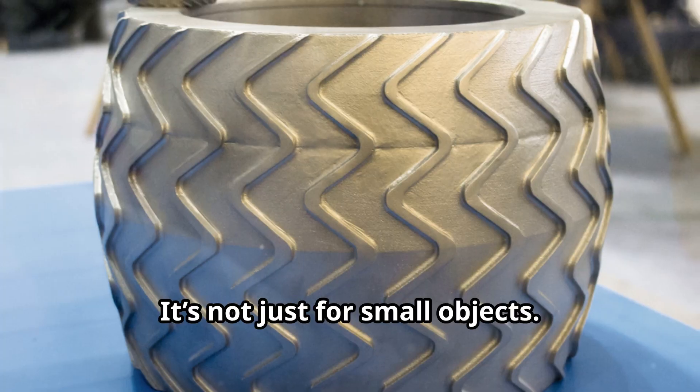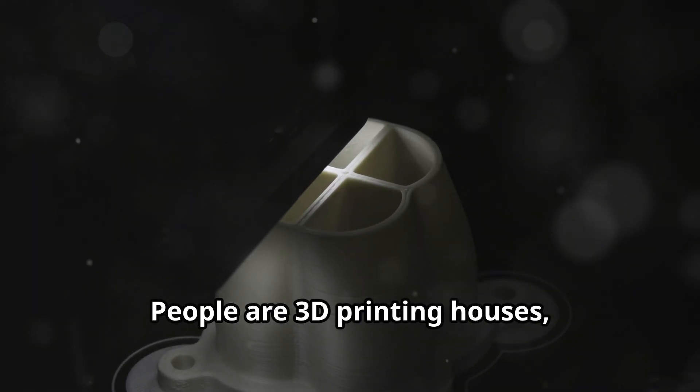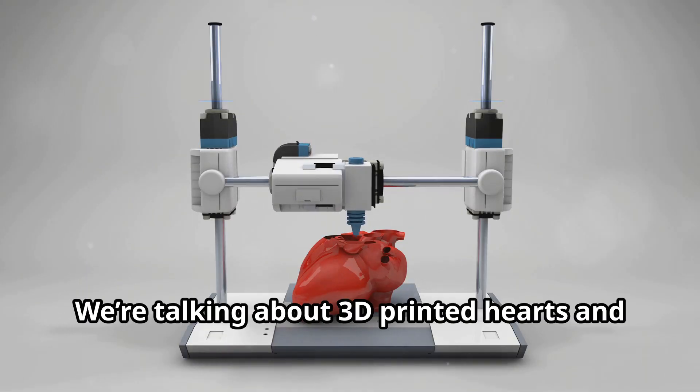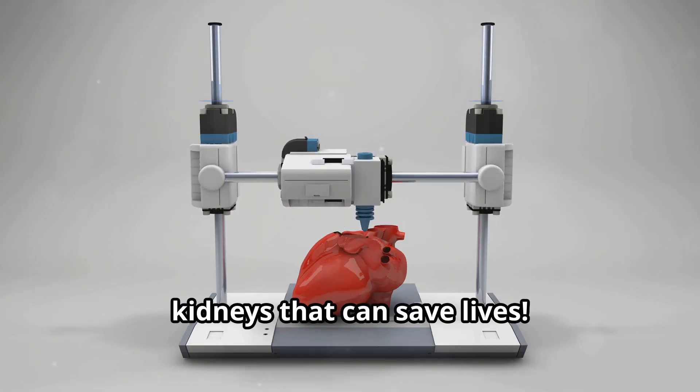And it's not just for small objects. People are 3D printing houses, cars, and even artificial organs. Yeah, you heard that right — we're talking about 3D printed hearts and kidneys that can save lives.